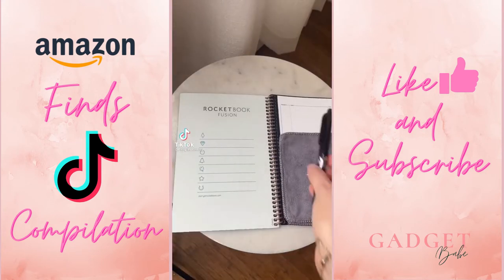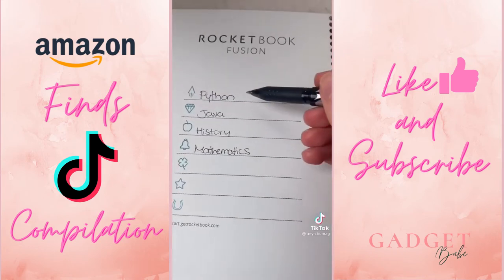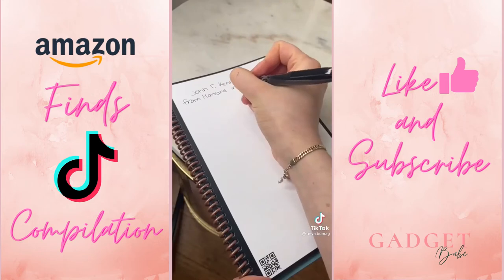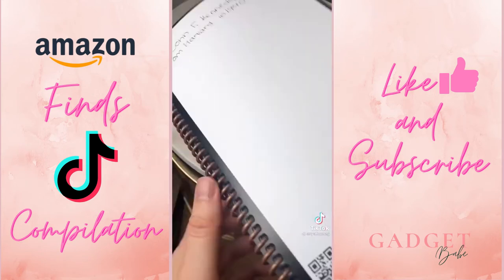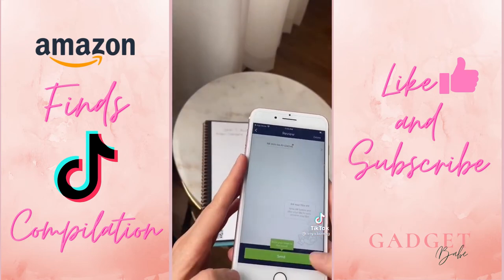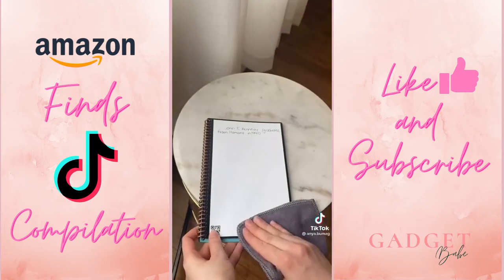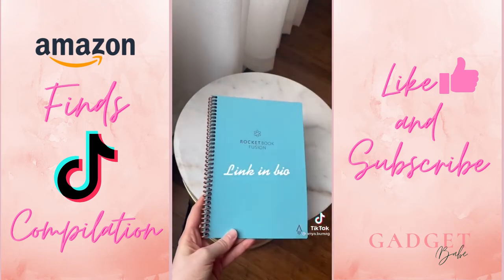Amazon favorites part 29. This is a technologically advanced notebook. First you assign a subject to each symbol — for instance, if I'm writing history notes, I go to the history symbol and cross it out at the bottom of the notes page. This way it automatically gets uploaded to your history folder when you scan it. The notes are easily erasable and it comes with a lot of pages so you don't have to scan them right away.